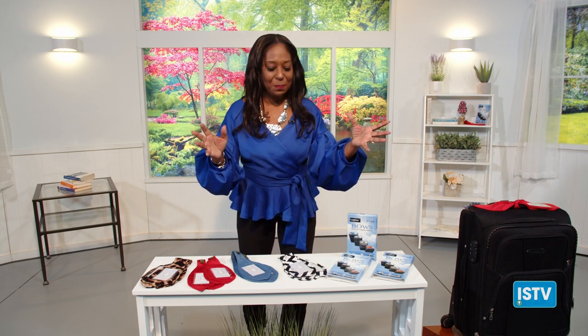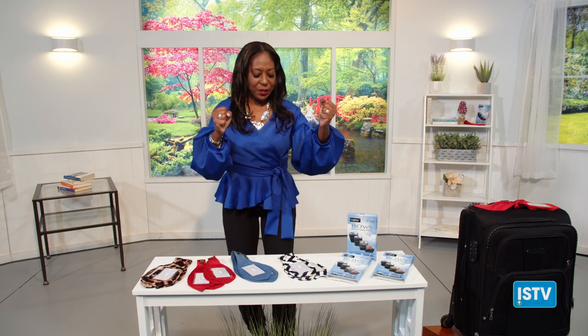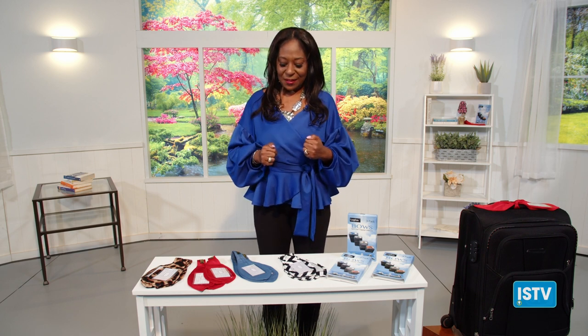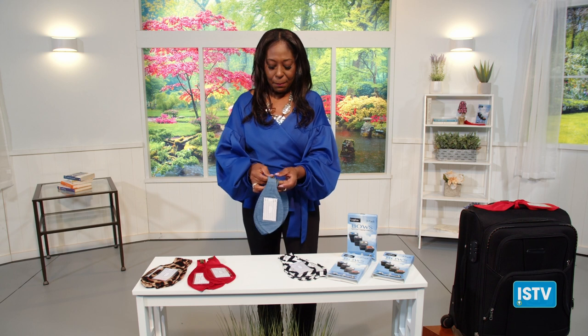Hi everybody. I'm Lisa Askles, the inventor. Welcome to Inventor Spotlight TV. Super excited today because I'm showcasing one of my inventions. It's called the Luggies Bow.